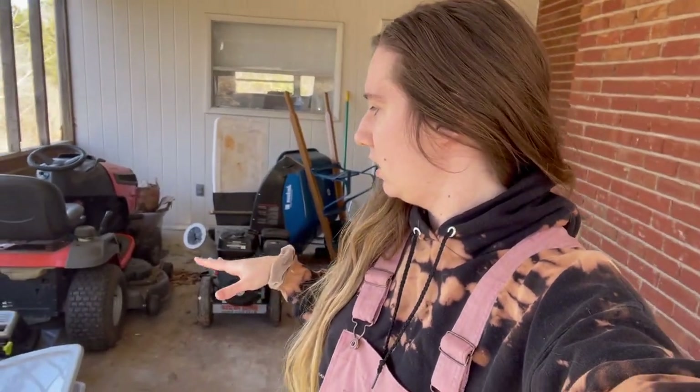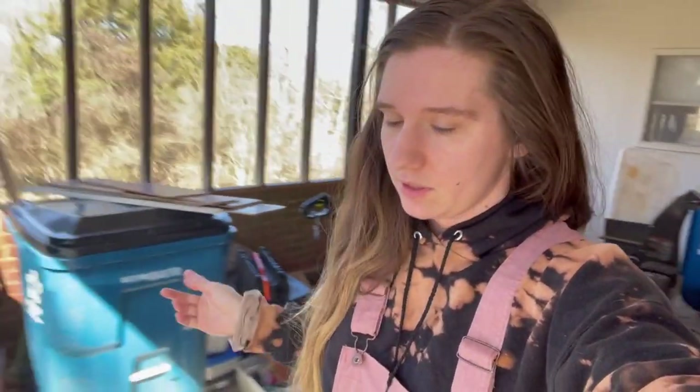We have this carport that we're using as our garage right now. The plan is to clear out that shed, load up the truck to take it to the dump next weekend or sometime this week, and move all this stuff into the trailer so it's like a mini storage garage — the chipper, the mower, and stuff will go down there.